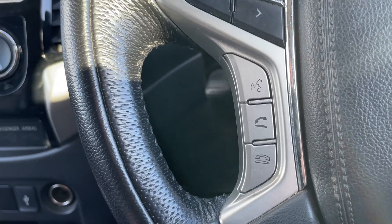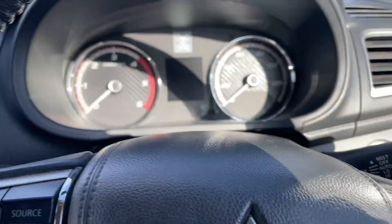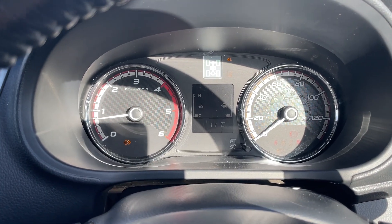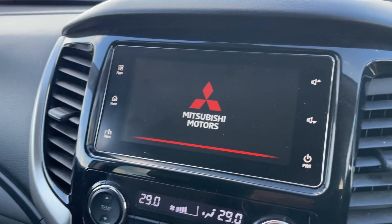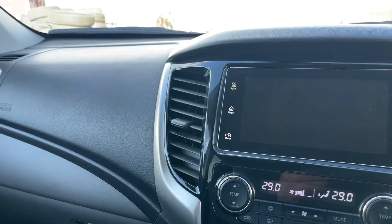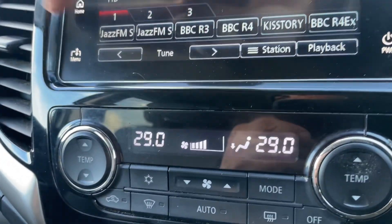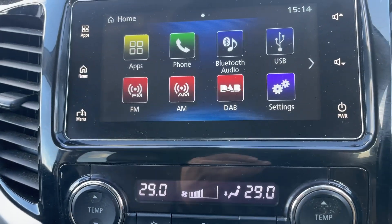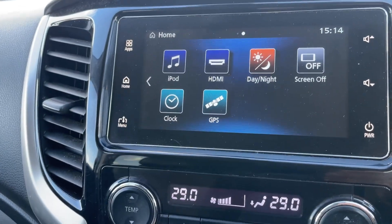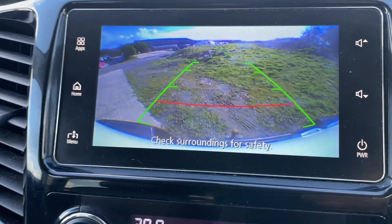On the steering wheel there's Bluetooth telephone controls, radio controls, and volume. The truck also has cruise control. The infotainment monitor has digital radio, Bluetooth, USB, and Apple CarPlay. The reverse camera gives great vision — you can see the tow ball on screen, making reversing much easier.